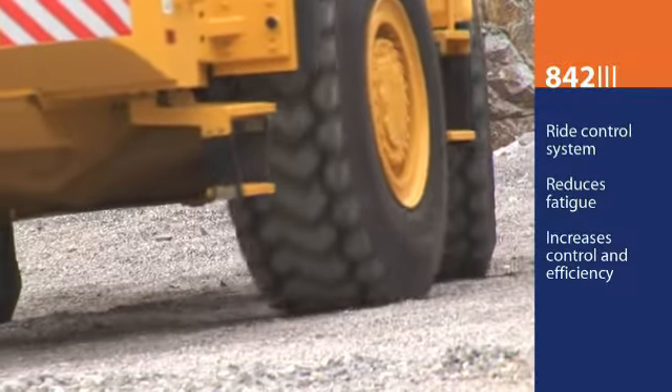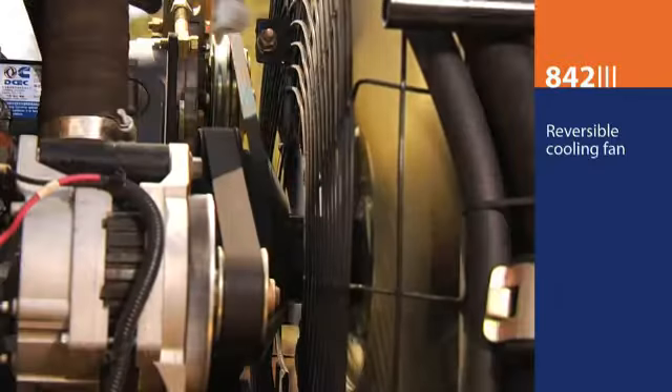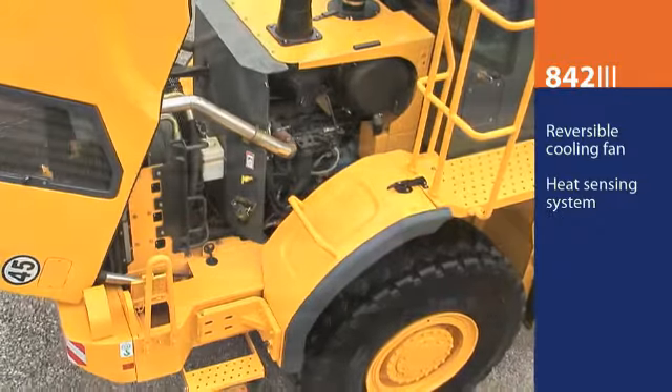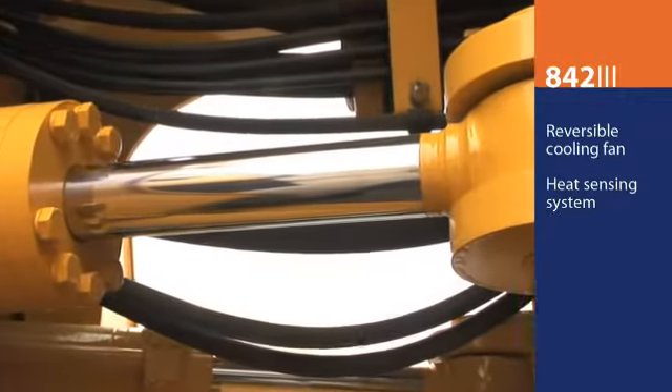The ride control system on the 842 effectively reduces operator fatigue, which increases comfort, control and working efficiency. The 842 features an effective reversible cooling fan and heat sensing system for the engine, torque converter and hydraulic system.